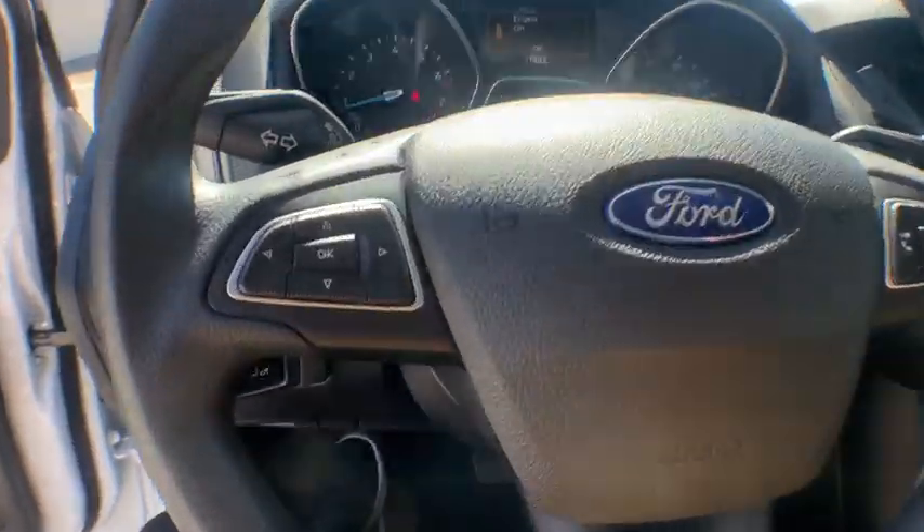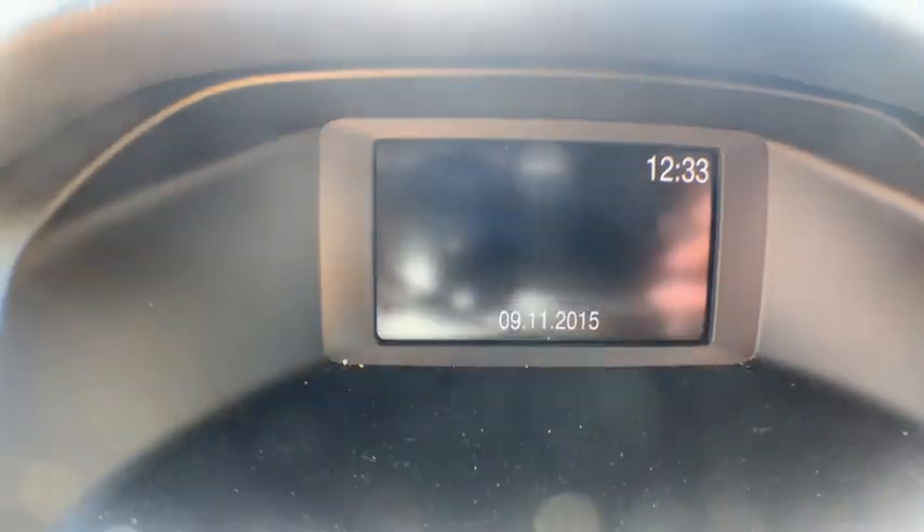Rear window defroster. Overhead console. Tachometer. Remote keyless entry. Panic alarm. Brake assist. Driver vanity mirror.